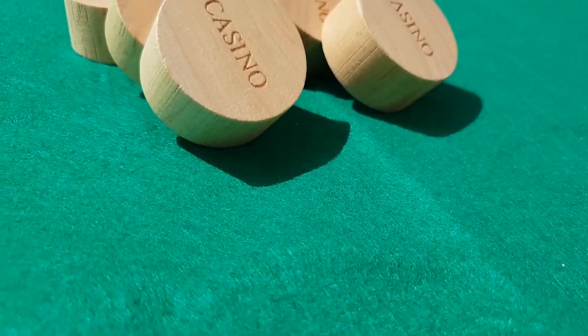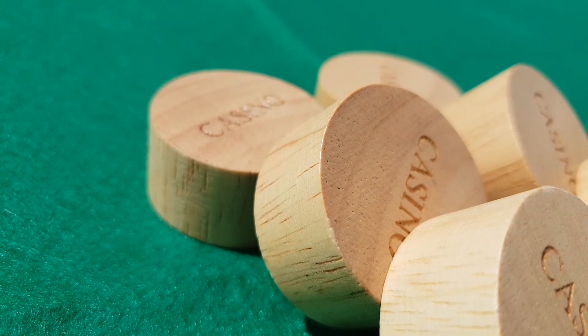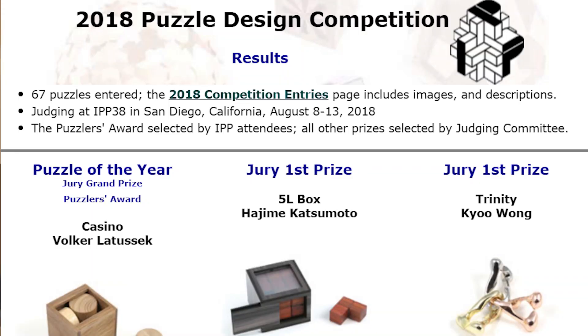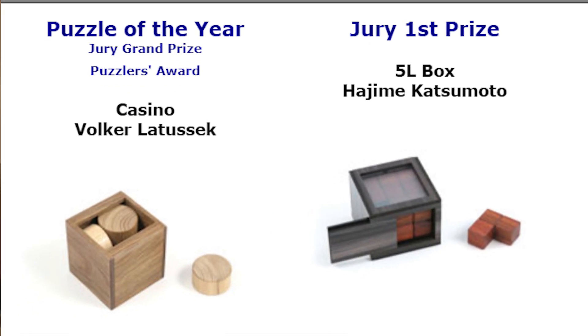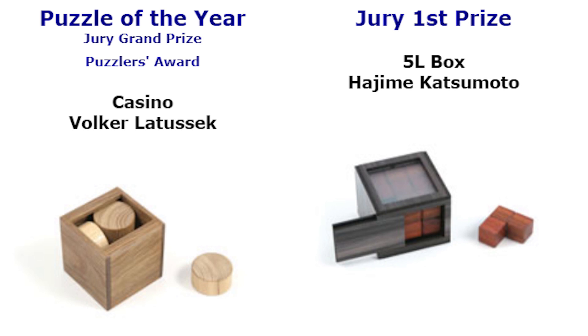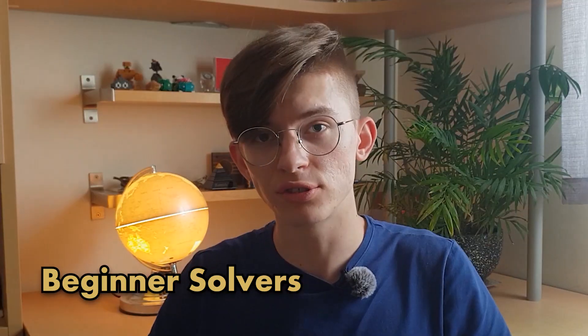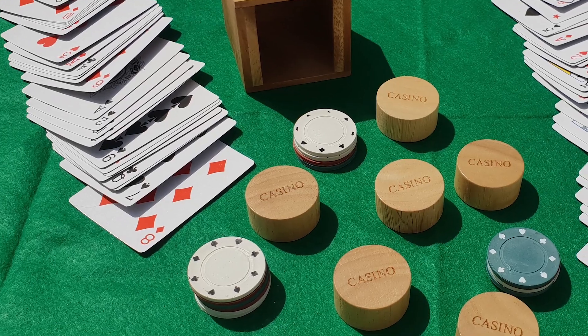Even though it looks very simple and easy, it really isn't. Even though the objective is pretty simple — packing six identical pieces into a wooden box — the solve is not just that. The more you play with it, the more you will understand until all the pieces fall right into place. It also got the Puzzle of the Year Jury Award and the Puzzlers Award as the best puzzle in the 2018 IPP.